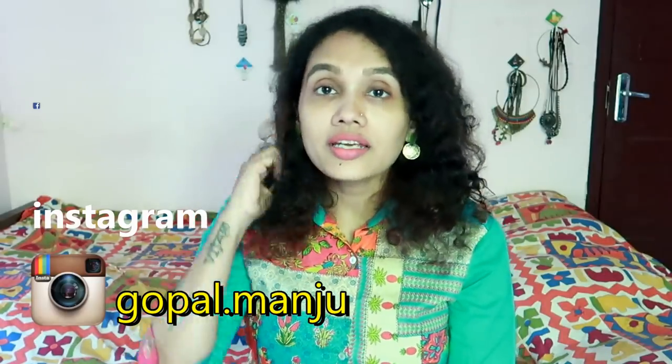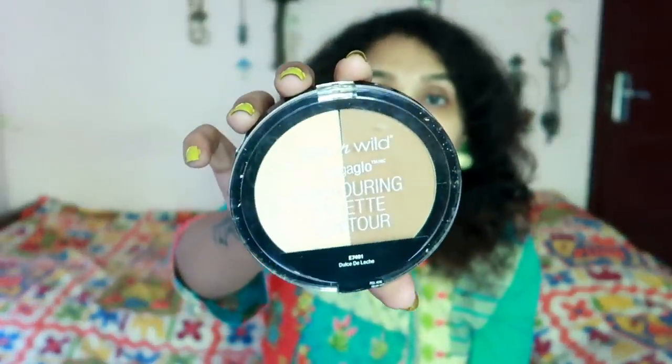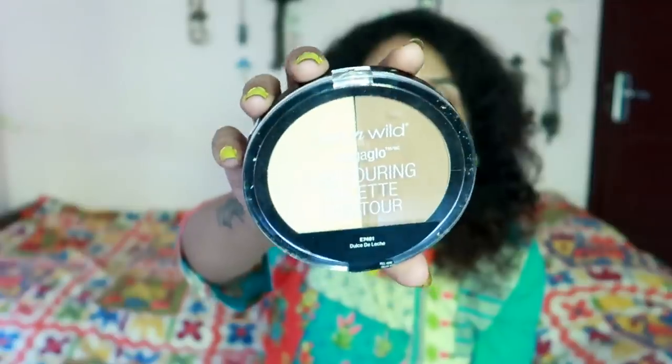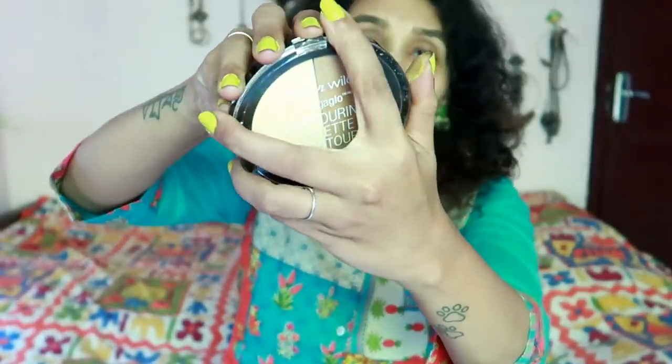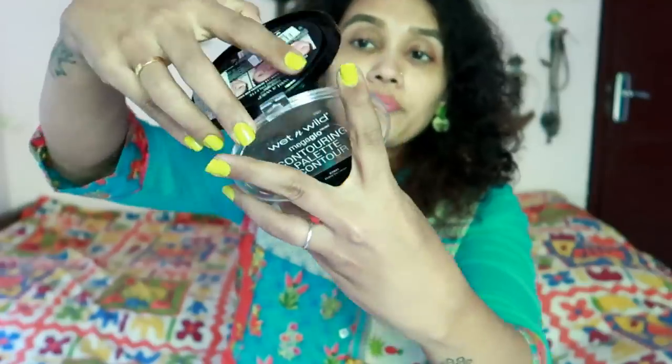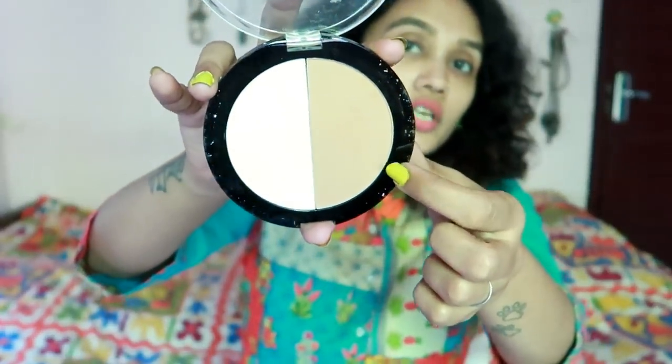That's what I have planned for this makeup haul. I will start with this one — I have this in my life. This is the contour palette. This is my favorite tool. I will show you the two shades — one is for highlights.